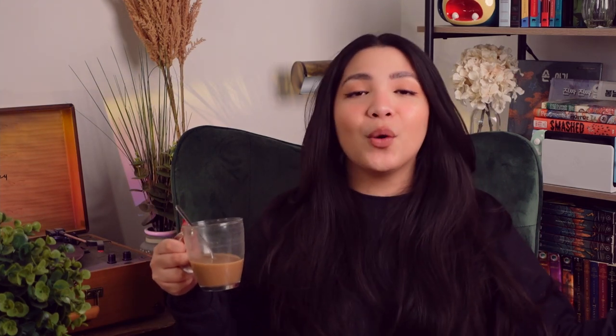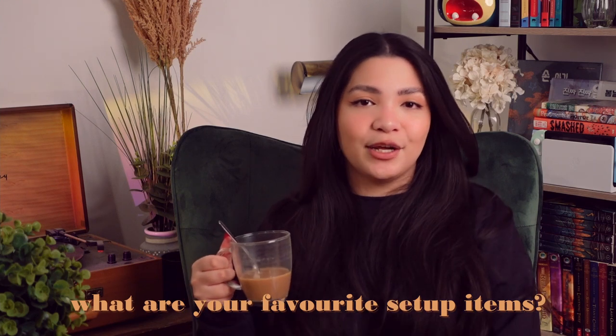That is it for this video's recommendations. Let me know below what your favorite gaming setup or desk setup items are — I am eager to try them out. I always need any reason to buy more. Thank you so much for watching. I hope you found a thing or two that you might want to add to your gaming setup. Take care of yourselves and I will see you next time.